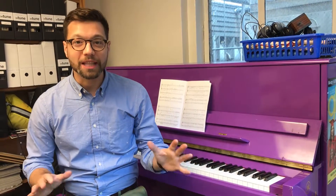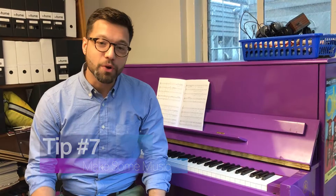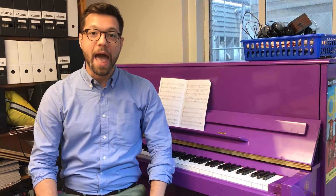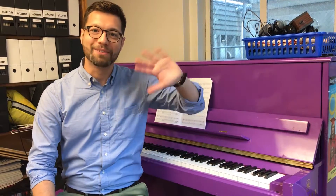Hey everybody, our last tip to avoid the summer slide is make some music. Students, listen up — this is just for you. If you're a student who's completed 5th through 8th grade at an ETM partner school, you are invited to a free summer music academy at MS 180 in the Bronx. If you want to know more about this free program, you can check us out online at etmonline.org. Have a great summer!